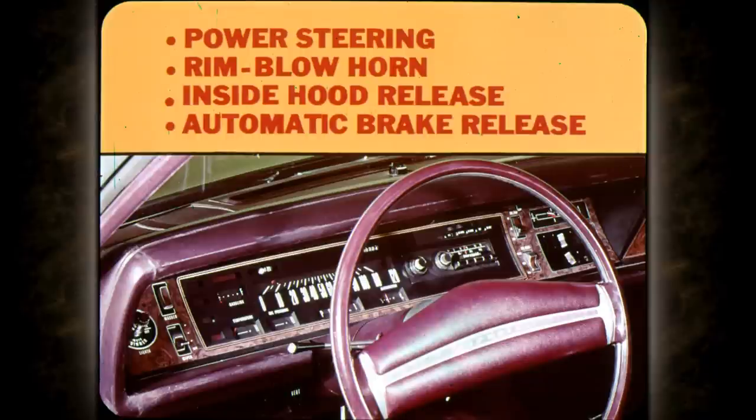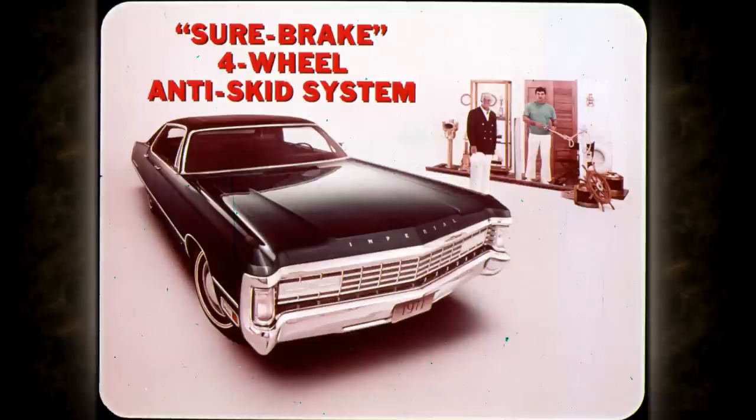Power steering, rim blow horn, inside hood release, automatic parking brake release — they're all standard on Imperial. New for '71, as an option with Imperial only: Surebrake four-wheel anti-skid system, the first system offered by the industry that operates on all four wheels. Surebrake works to prevent wheels from locking under panic braking situations.